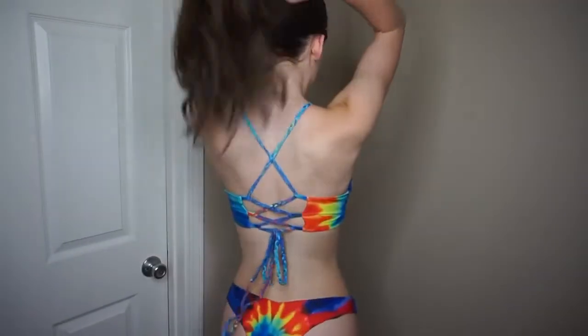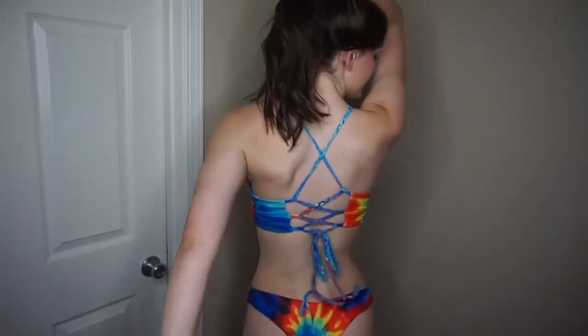This first swimsuit is tie-dye and I love it so much because it's rainbow, and also because you can adjust the back of the top as tight or as loose as you'd like it to be.